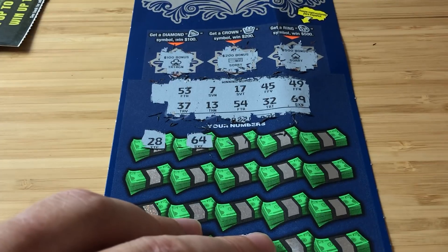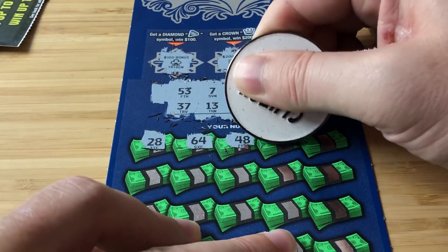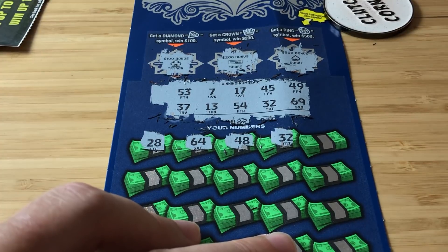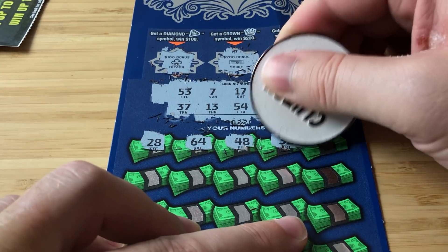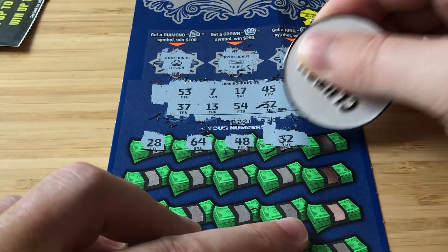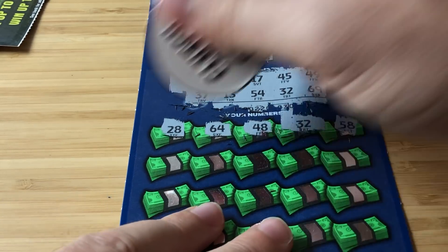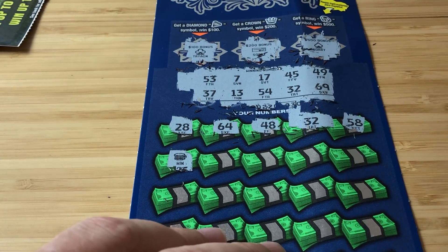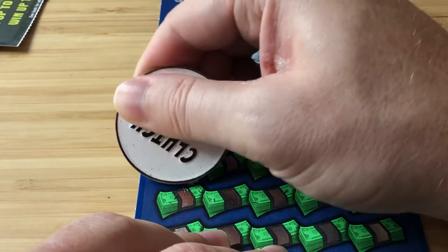Scratching: 28 and 64 — no. 48 and 32 — we have a 32! We got a win, thank goodness! I was getting nervous, I ain't gonna lie. 58 — nope. Boom — oh, this is a nice one! I see the 2, 5 — I already revealed it but that's awesome.